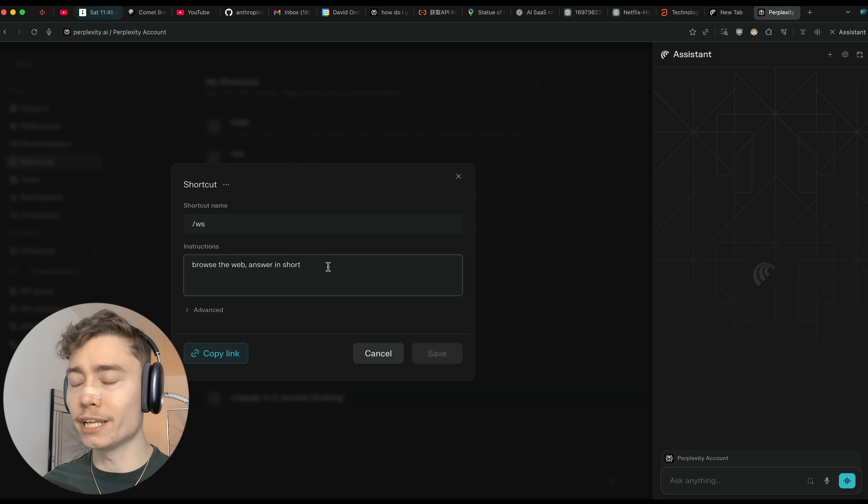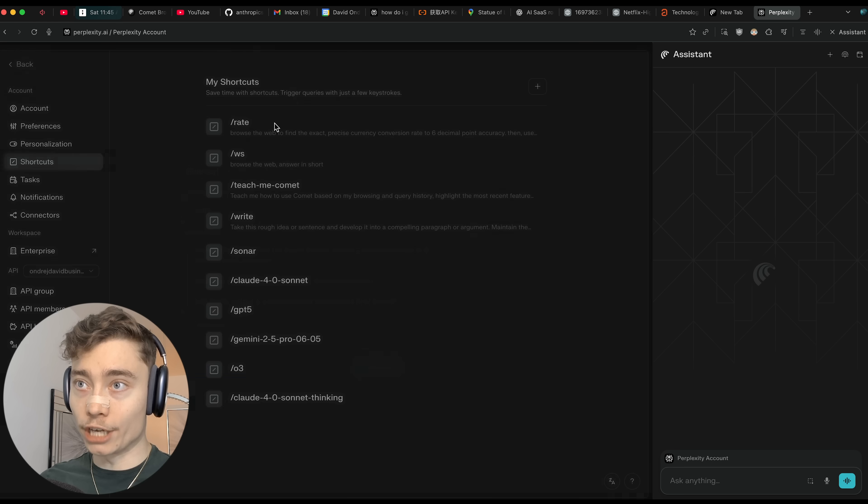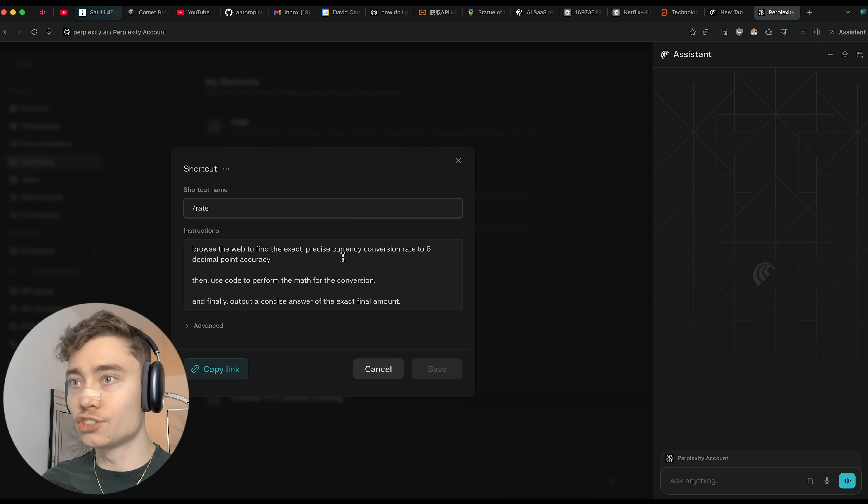That's something I find myself repeating many, many times per day — it just appends it after every single prompt. Then slash rate: this one is more advanced and it finds the exact currency rate up to six digits for any currencies and conversion rates.